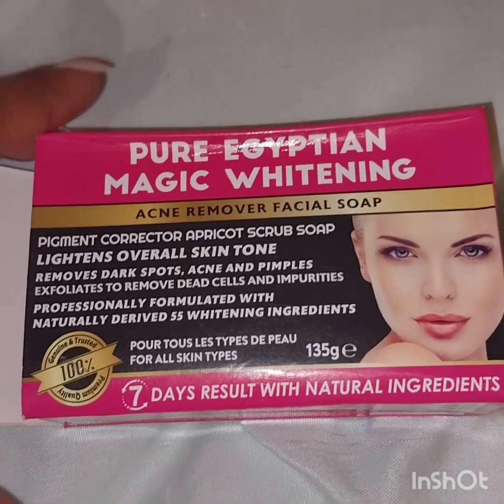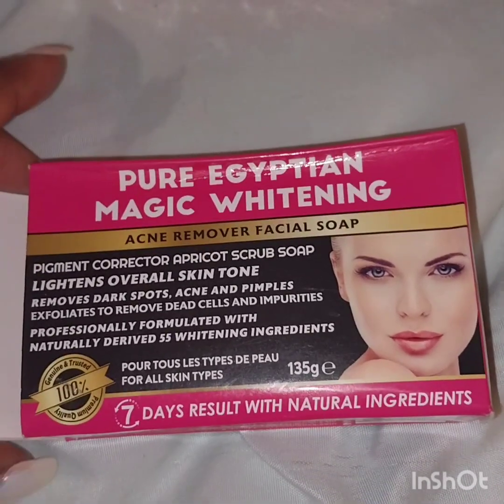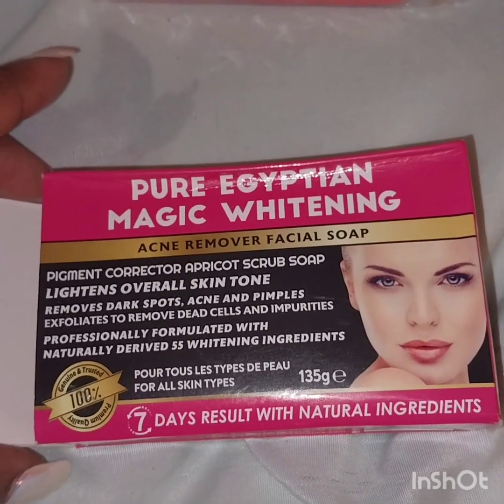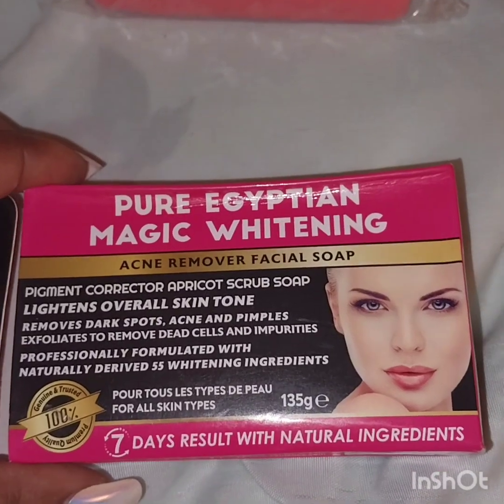Hey guys, it's your girl again doing a review on a dark spot remover soap that I recently purchased here while in London. It's called Pure Egyptian Magic Whitening Acne Remover Facial Soap. I paid five pounds for this soap.